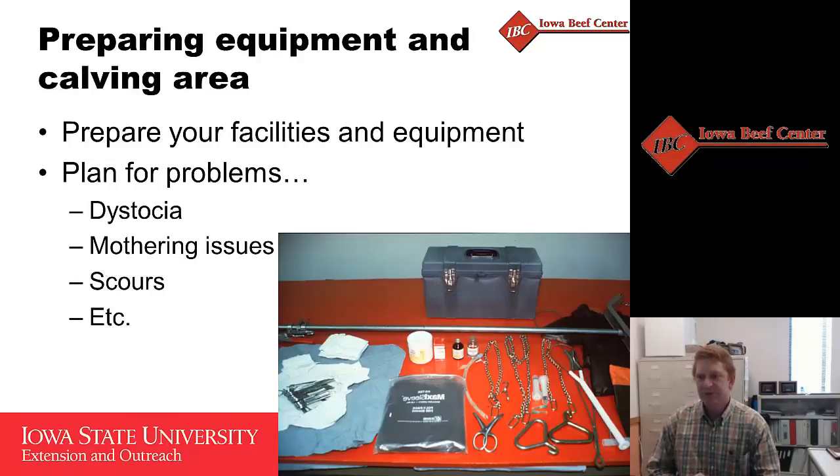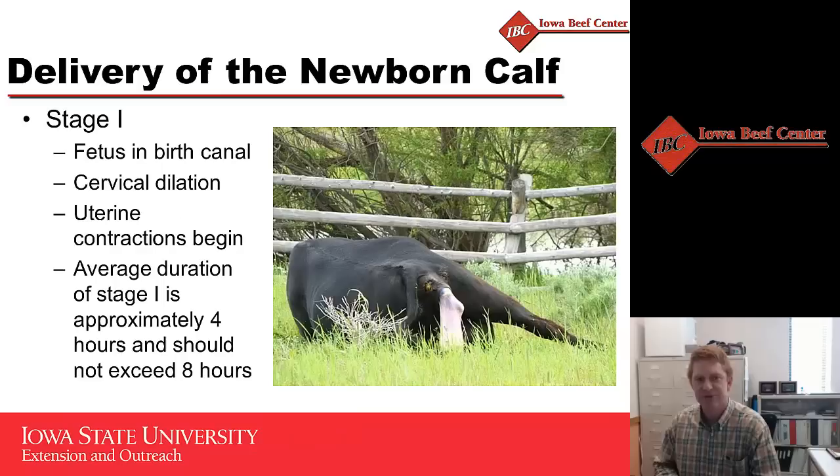The first thing in getting ready for the calving season is you want to make sure that you're prepared — having all your equipment available, having your facilities ready so that you can readily address any problems that you may have, such as dystocia or mothering issues. Just make sure ahead of time that you've got everything that you need to handle the situation.